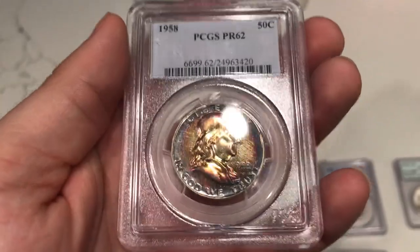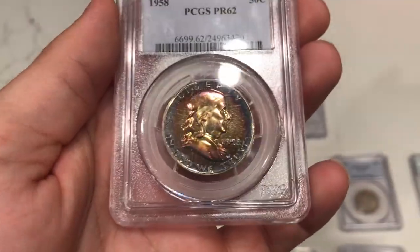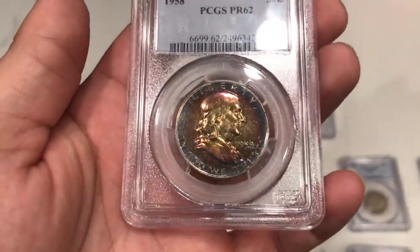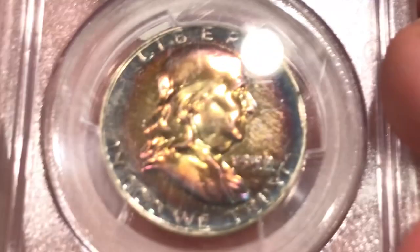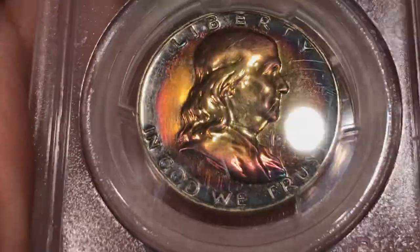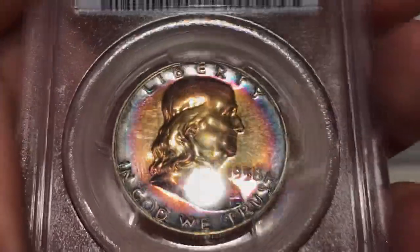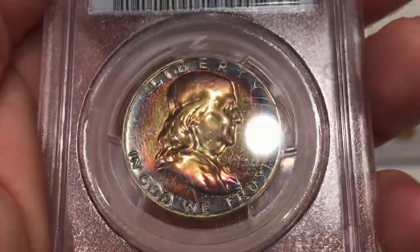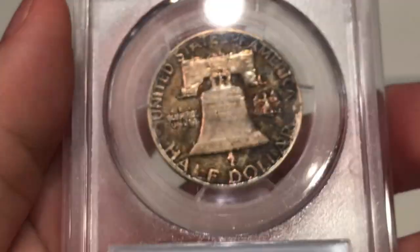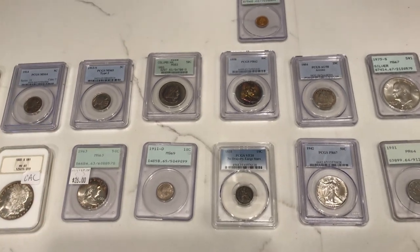This is a 1958 proof Franklin half dollar, graded proof 62 because of the amount of hairlines it has. I'm not sure if that was done at the mint or if someone induced that — so it's kind of a little experiment seeing what will happen. When I put the light on the coin there are hairlines in like 10 different directions, especially in the back of the head. It has a kind of terminal reverse, but definitely an interesting piece. Didn't pay too much for it — don't see a ton of Franklins like that and it was pretty affordable.